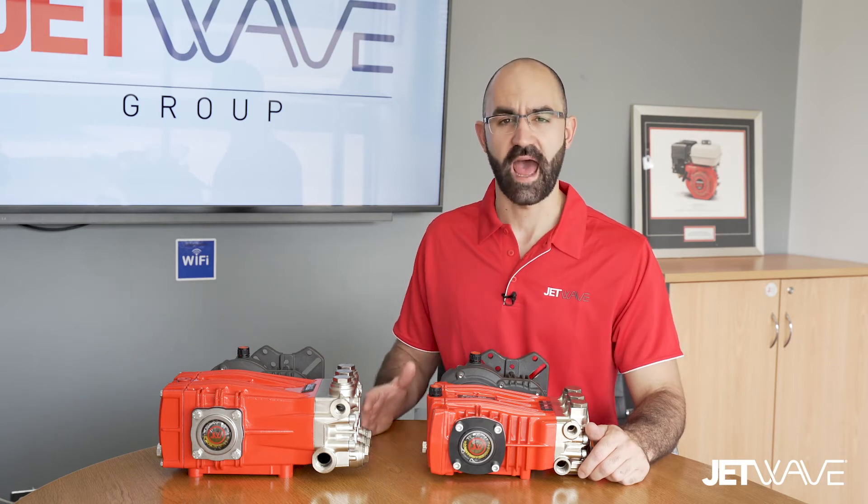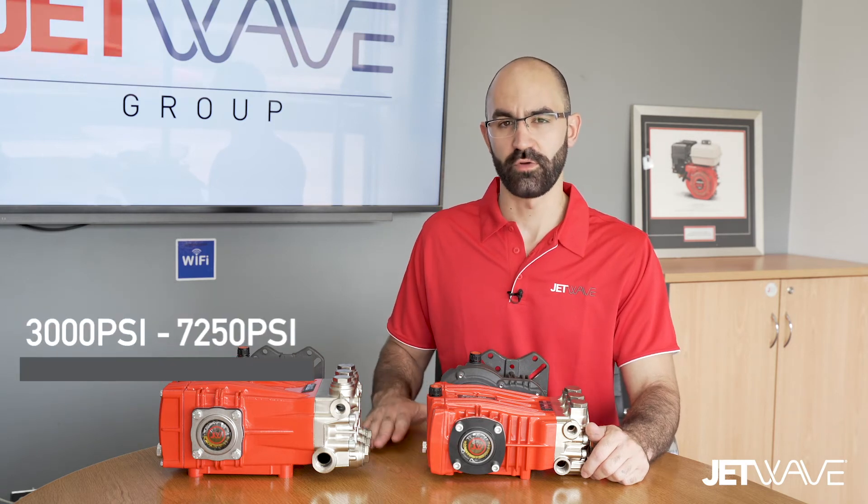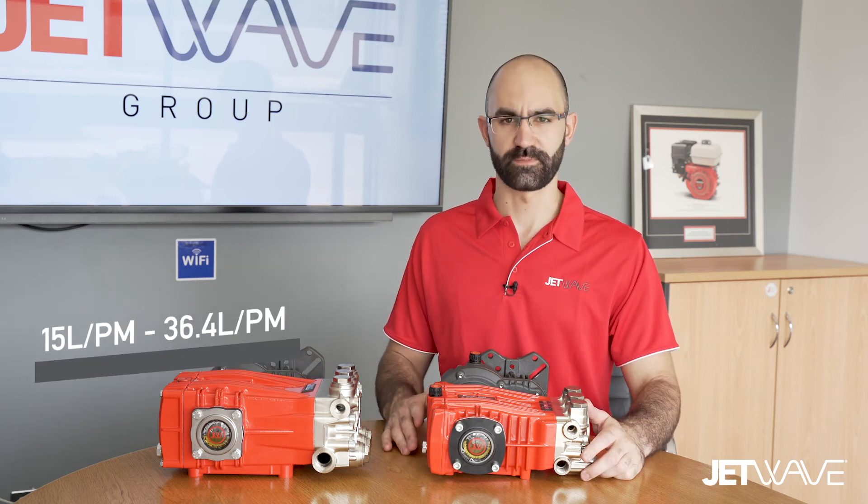These JW Premium pumps are available from our Series 3 through to Series 8 in 1450 and 1750 RPM. Pressure and flow ratings range from 200 bar (3000 psi) through to 500 bar (7250 psi), and litres per minute from 15 through to 36.4.